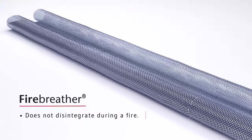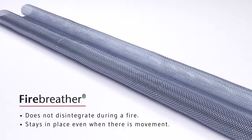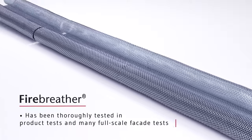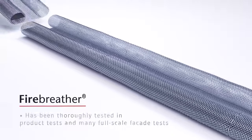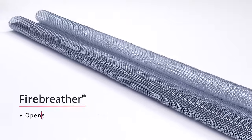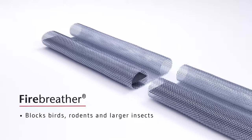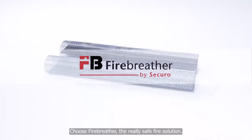Fire Breather does not disintegrate during a fire and stays in place even when there is movement. It is EI certified for up to 90 minutes and has been thoroughly tested, both in product tests and many full-scale facade tests. It is the easiest and fastest to install, opens the way for use of combustible insulation, and blocks birds, rodents and larger insects. Choose Fire Breather — the really safe fire solution.